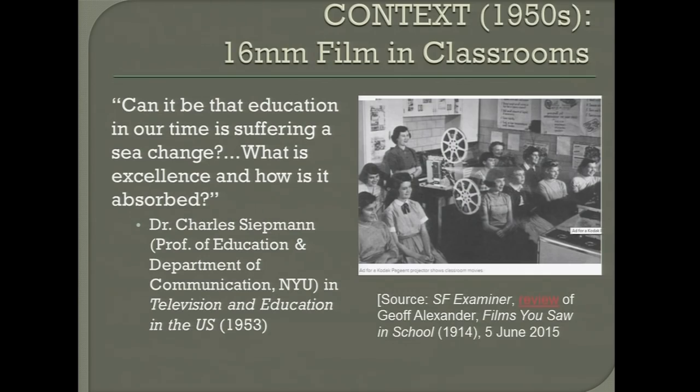This new version of classroom technology really sort of fostered the expansion of the educational film industry. Film historian Jeff Alexander, in his book Films You Saw in School, estimates that there were approximately 100,000 or so films that were made in this period, and they were made largely by educational film companies.